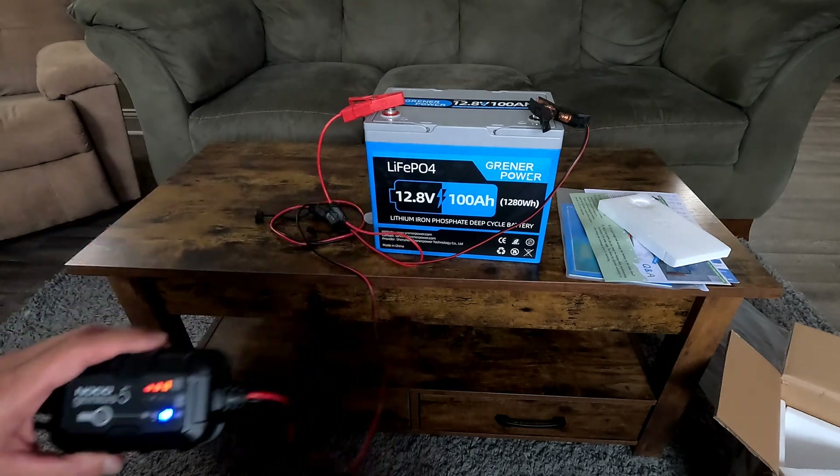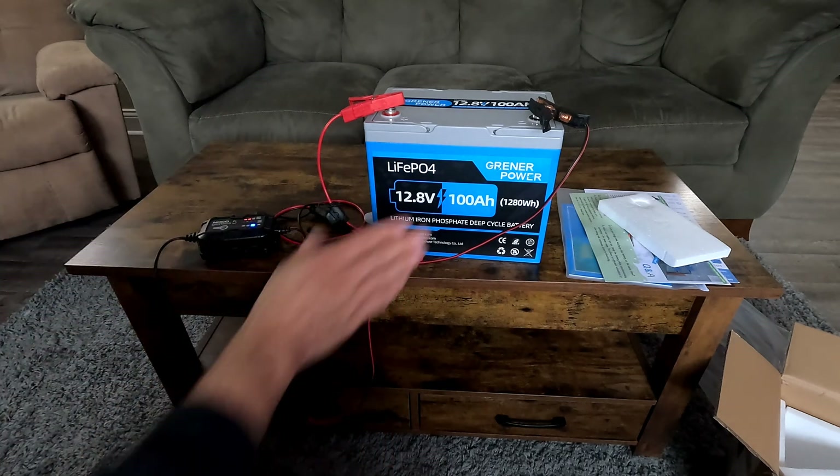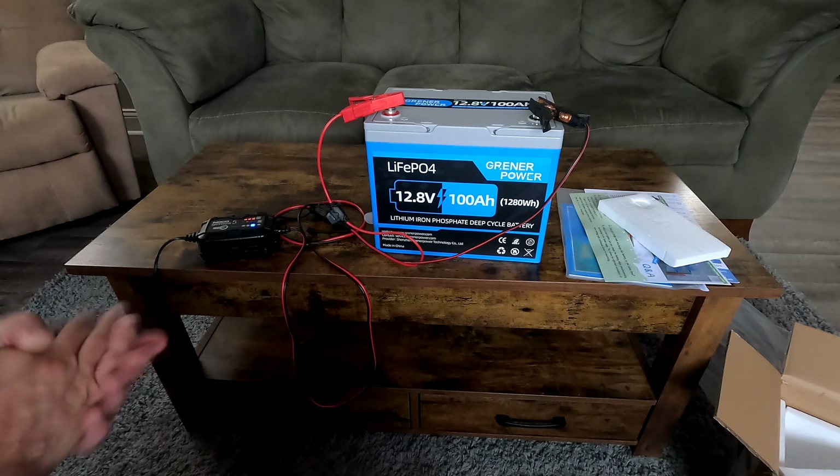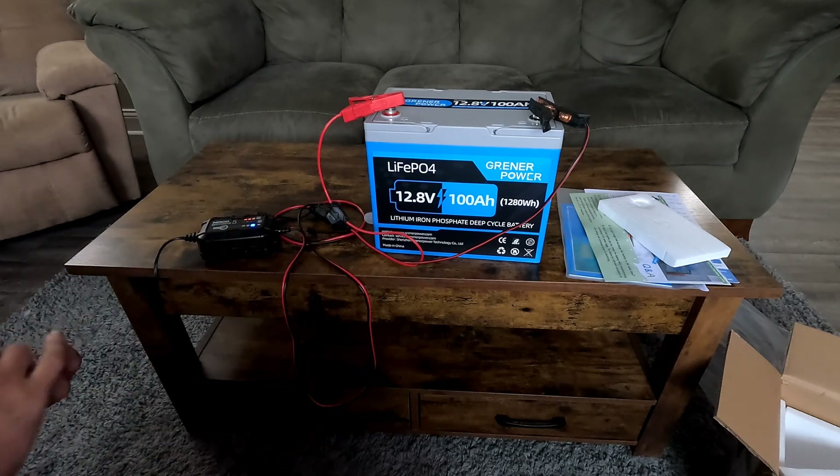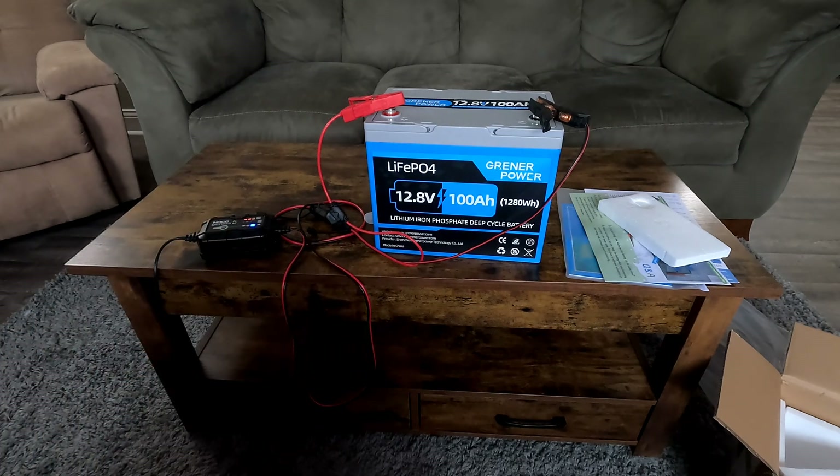Thanks again to Greener Power for getting me started with this lithium battery. In a week or so, when the other company sends the power inverter, we'll get that set up and run some tests. Thanks for watching, guys.